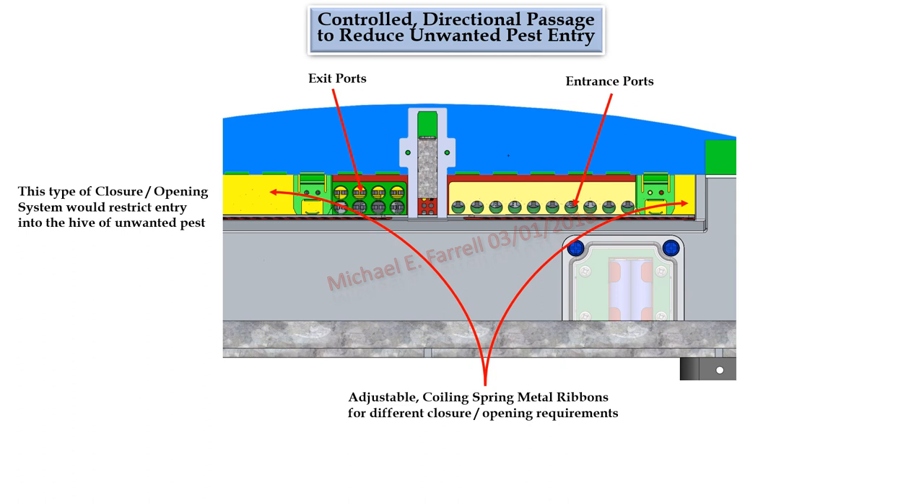Controlled directional passage to reduce unwanted pest entry. The sliding ribbon closure opening function has already been described. This slide depicts how entry into the hive would be restricted to the right side portals, while primary exits from the hive would be confined to the left side portals. This design approach narrows bee guard duty functions to the right side portals, allowing guard bees to guard only those passageways. The left side would not need to be guarded as one-way porter gates would prohibit entry. The middle ribbon slides would allow easy adjustment for the desired number of portals to be left open or closed.